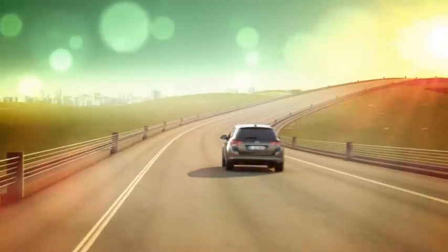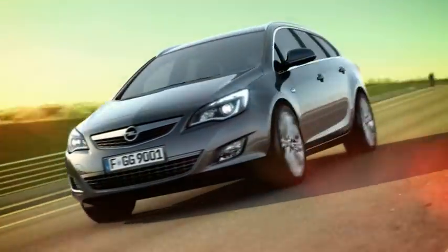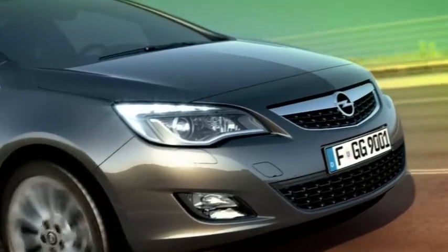Overall, we've created a very sporty, coupé-like design with the Astra Sports Tourer that's also very flexible and delivers a high level of everyday utility.